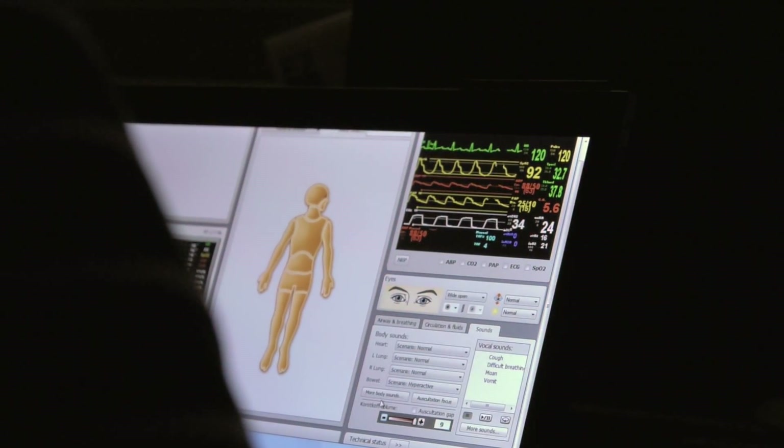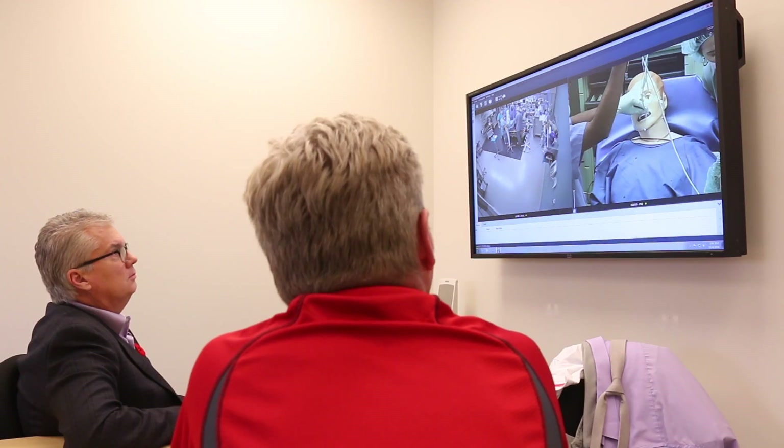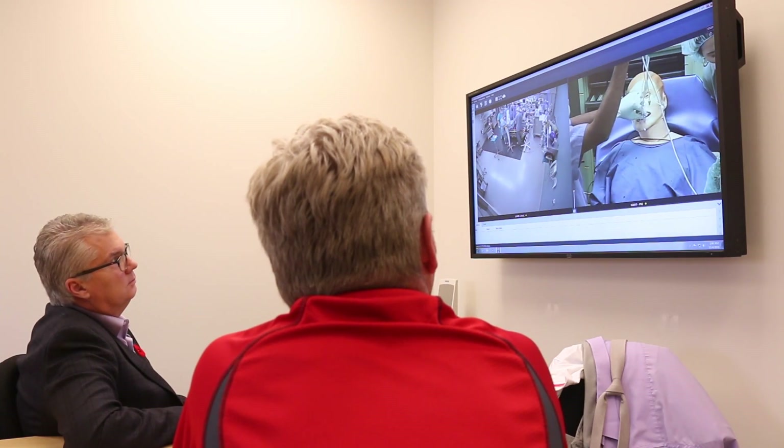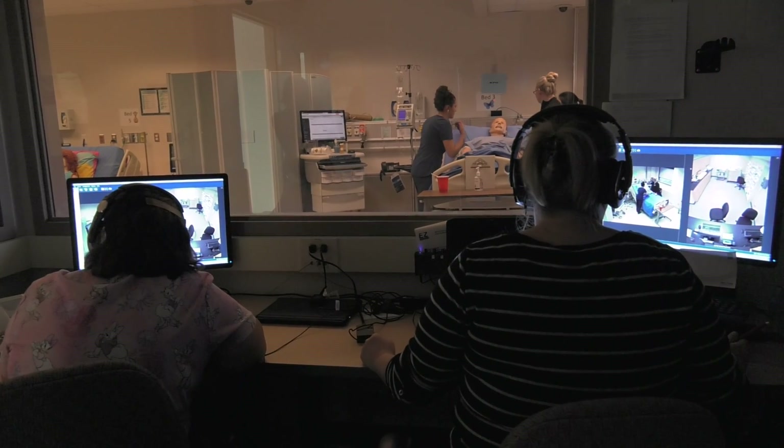Simulation rooms are fully equipped with AV equipment and cameras. Scenarios may be recorded on video and later reviewed by students to assess their performance. Students may also learn remotely by observing live scenarios in a separate room.